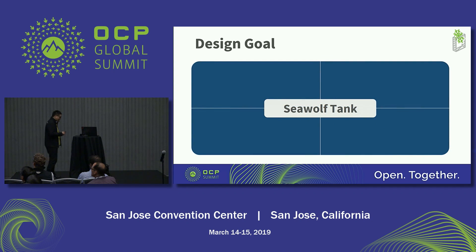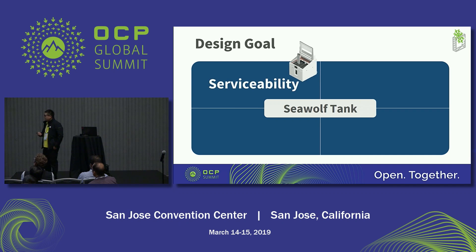So when we design this solution, we should focus on four design targets. The first is serviceability — we should provide the user good serviceability. When the user wants to do service, we need to make the service process effortless.